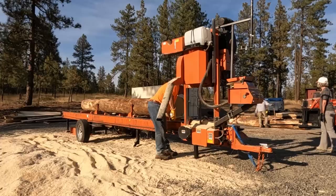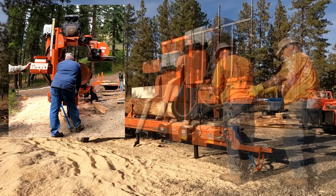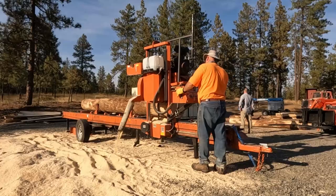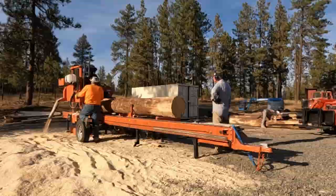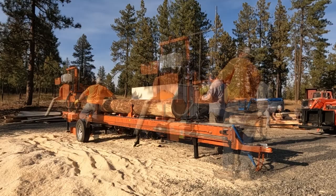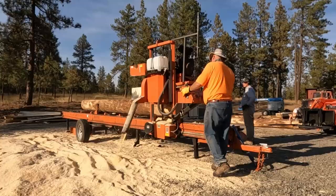When you drag a mill around the way I do, bouncing around on all kinds of roads and smashing big logs onto the deck, things get knocked out of whack. The customer actually noticed something I hadn't noticed — the last board coming off the mill was a little bit thicker than the rest.